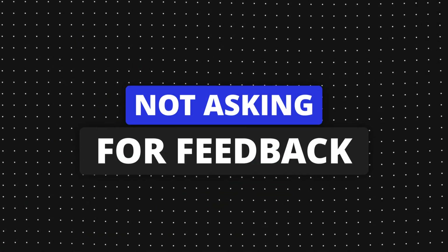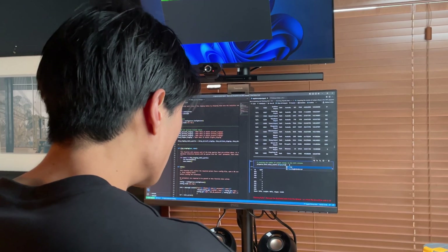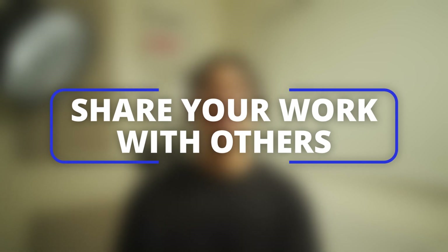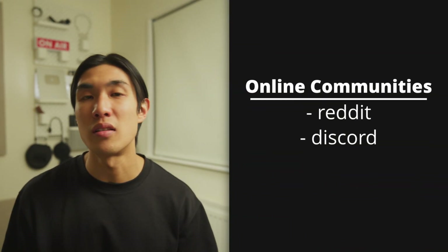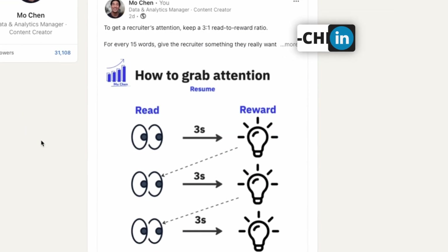Let's move on to mistake number four: not asking for feedback. Most of you probably work in isolation, and I bet there are times when you're unsure if you're doing things correctly. Without feedback, it's hard to know if you're improving. So do this — share your work with others, even if it's just a simple Excel chart. Join online communities on Reddit or Discord, or post a small project or analysis on LinkedIn asking for feedback.